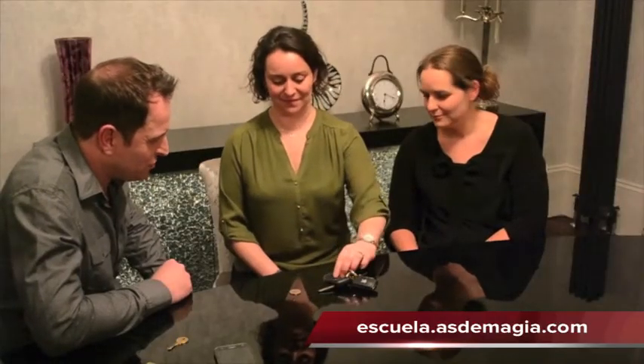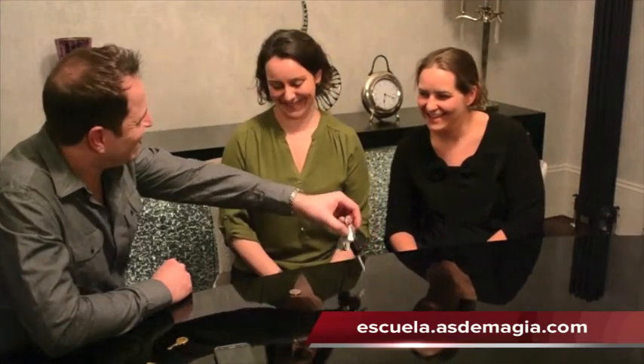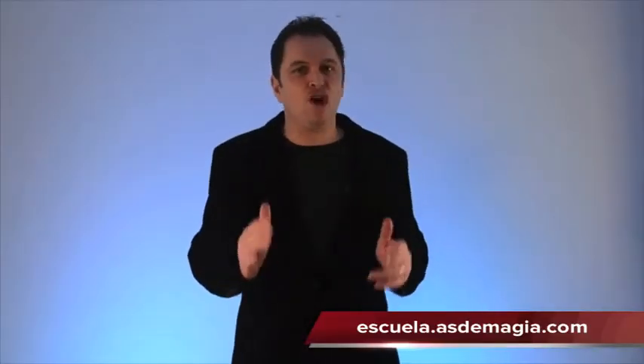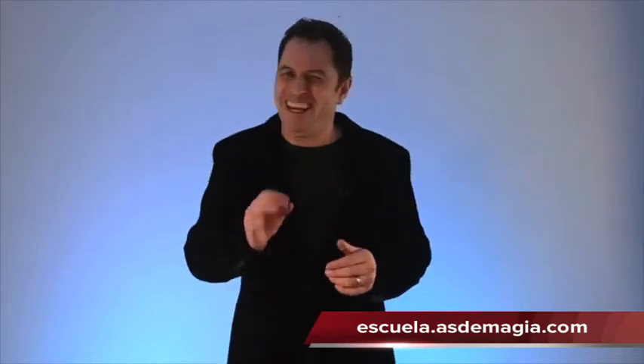You now ask your spectator to turn over the key fob to reveal the prediction. Printed on the key fob is the name of the object that they were left with. Remember, the spectator has a free choice of which object they want to discard each time.